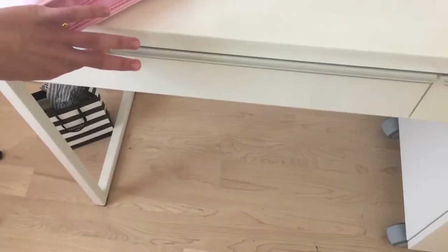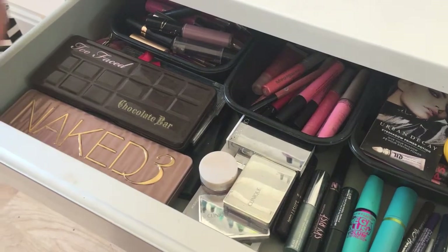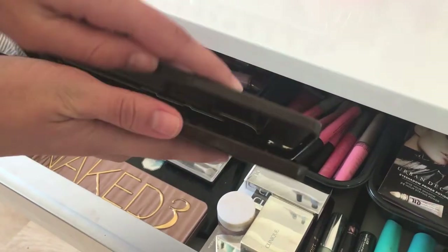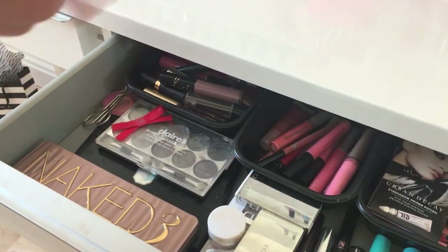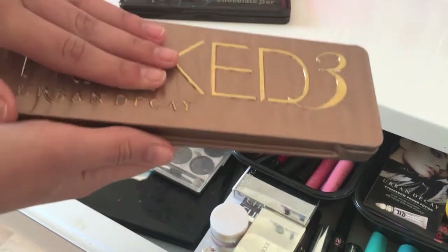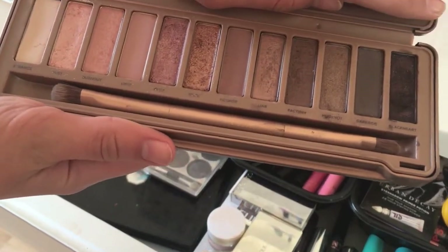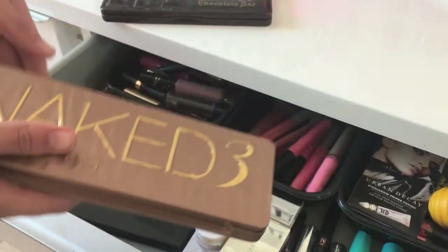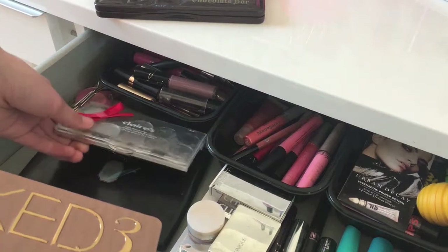Moving into the next drawer, I keep all my eye and lip things. For palettes, first I have the Too Faced Chocolate Bar — I reach for this every day, it has a lot of great neutral colors, I love it and it smells like chocolate. Then I have the Naked 3 palette from Urban Decay with really pinky colors — not as neutral, but I really love this palette too. Under that I have a random Claire's palette and another random palette my mom gave me.